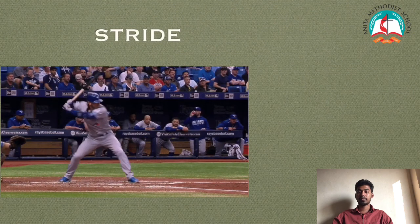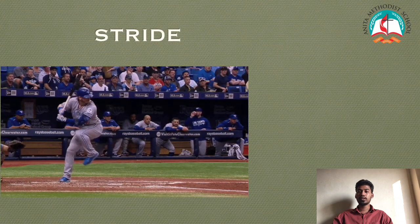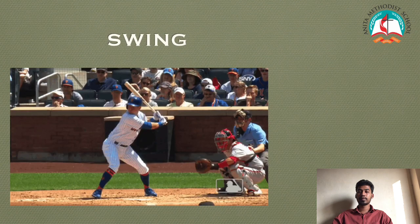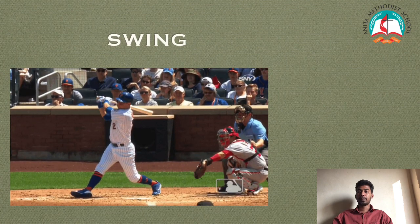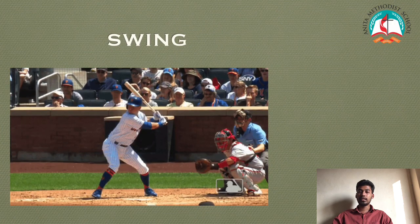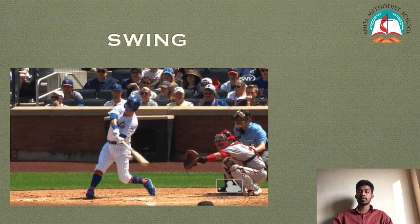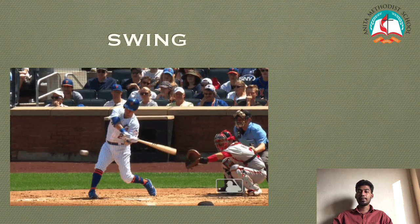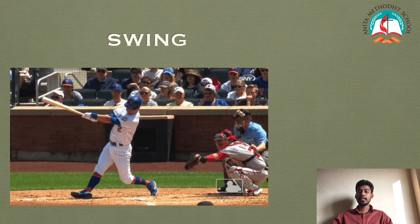Stride: As the ball approaches, stride with the right foot slightly backward to gain momentum. Swing: After the little stride backward, transfer the strength gained by the body towards the arms to the bat as it swings parallel to the ground, aiming at the ball and directing it to the intended destination.